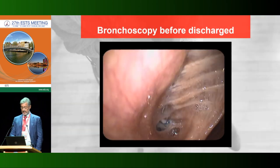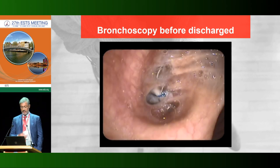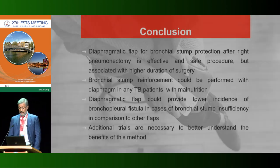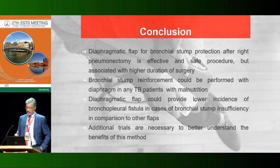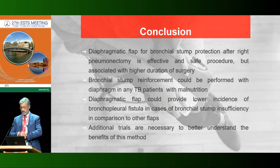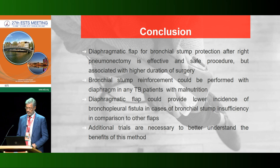One month later you can see improvement on bronchoscopy. In conclusion, the diaphragmatic flap for bronchial stump protection after right pneumonectomy is an effective and safe procedure. The diaphragmatic flap could provide lower incidence of bronchopleural fistula in cases of bronchial stump insufficiency in comparison to other flaps.